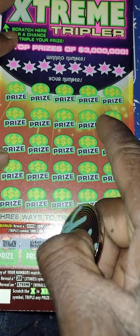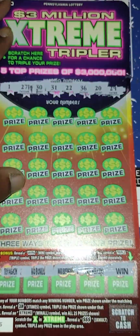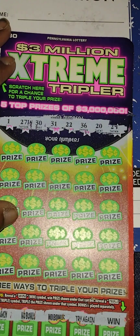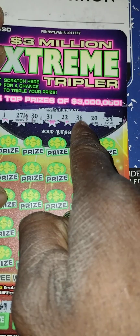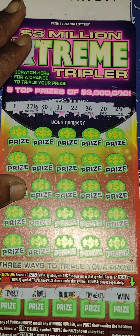We got a winner on the bonus! Let's do the top section — this will definitely be a profit session, could even be a hundred dollars. The numbers up top are: 1, 27, 30, 31, 22, 36, 20, 29. I don't think we got the money symbol up there — nope.